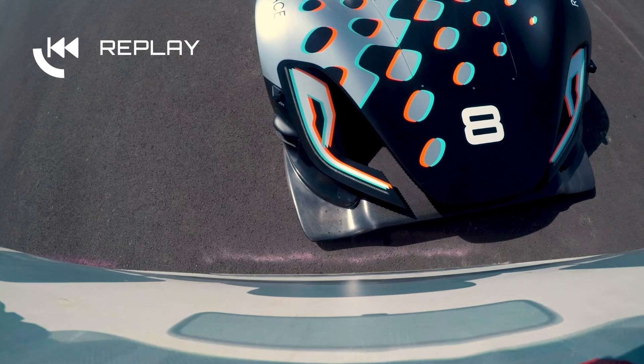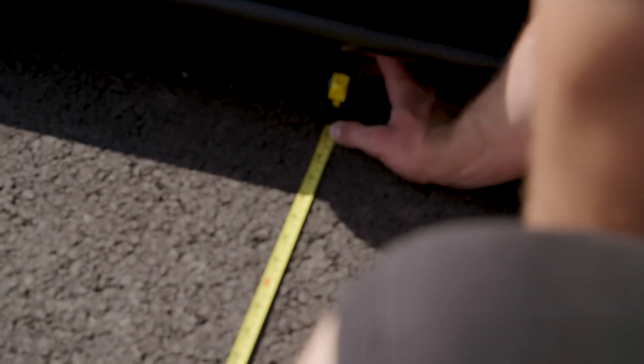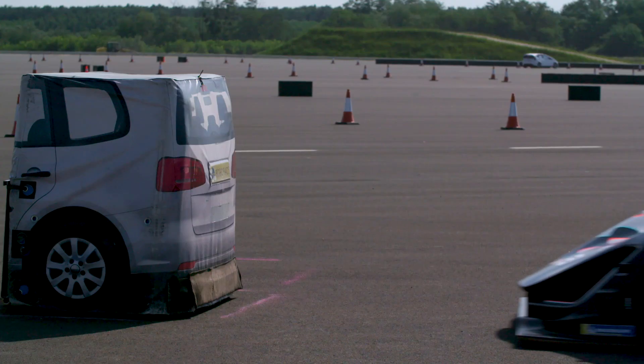We've got a mechanic actually measuring the distance to the obstacle. Your variance can be up to half a meter each time. It's quite a difficult thing to consistently stop in front of the target.